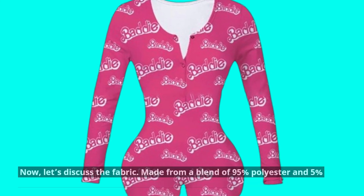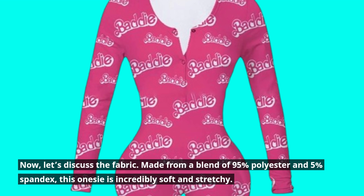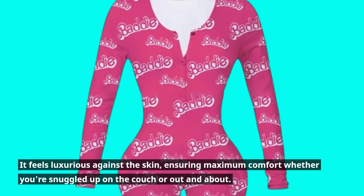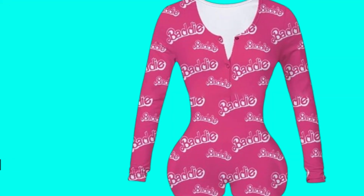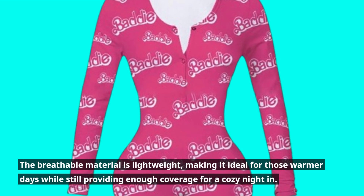Now, let's discuss the fabric. Made from a blend of 95% polyester and 5% spandex, this onesie is incredibly soft and stretchy. It feels luxurious against the skin, ensuring maximum comfort whether you're snuggled up on the couch or out and about. The breathable material is lightweight, making it ideal for warmer days while still providing enough coverage for a cozy night in.